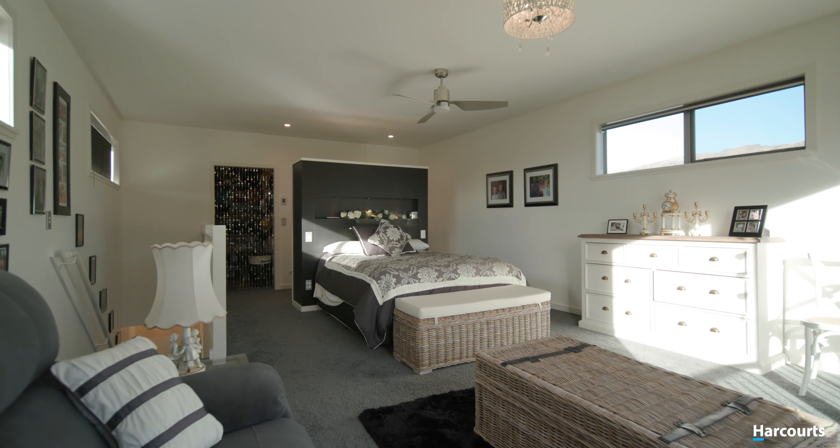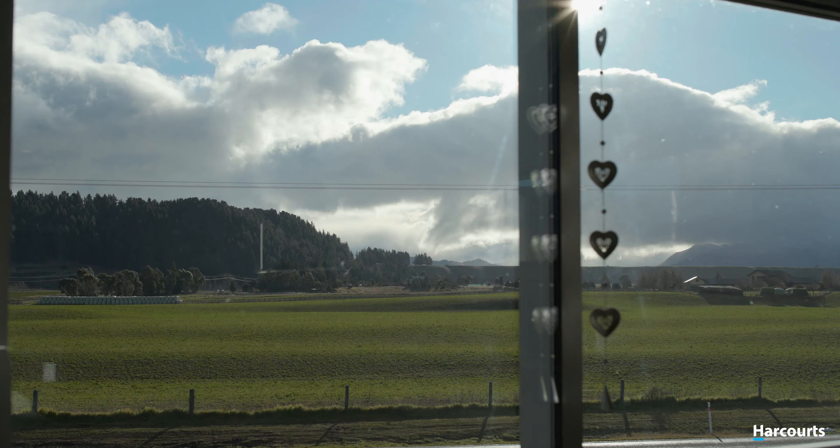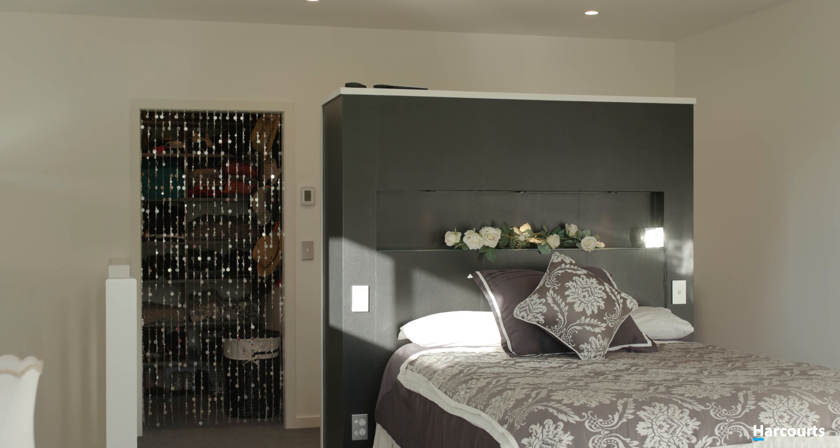The master bedroom is fit for the new king or queen. With views to the Alps, watch the seasons change across the rural foreground. With a walk-in wardrobe and ensuite, it's going to be difficult to leave the sanctuary of your boudoir.